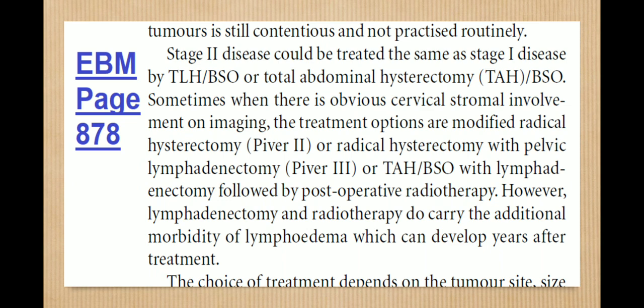Stage 2 disease could be treated the same as stage 1 by total laparoscopic hysterectomy or total abdominal hysterectomy plus BSO. When there is obvious cervical stromal involvement on imaging, treatment options are modified: radical hysterectomy (Wertheim type 2 or 3) with pelvic lymphadenectomy, or TH plus BSO with lymphadenectomy followed by post-operative radiotherapy. However, lymphadenectomy and radiotherapy carry additional morbidity, including lymphedema which can develop years after treatment.